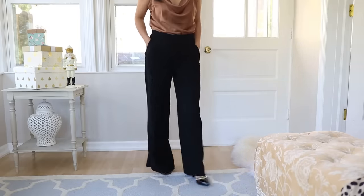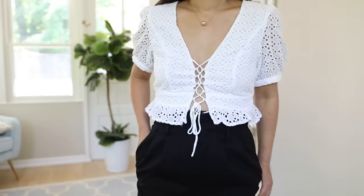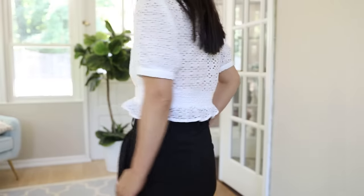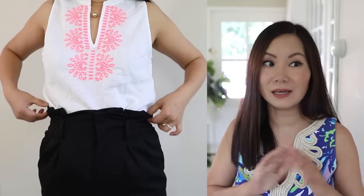If you happen to have a short waist or short torso, be a little cautious about high waist. A lot of my high-waisted pants are 10 inches or even higher because I have a longer rise and longer torso. If you're the other way around, choose your version of high waist — maybe nine inches is high enough for you. You don't want your torso to look like it has disappeared.